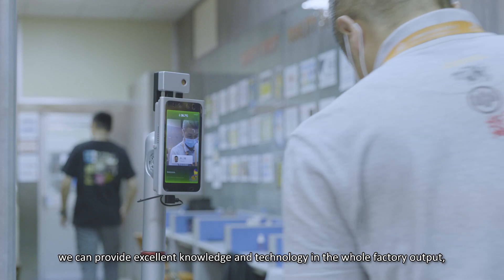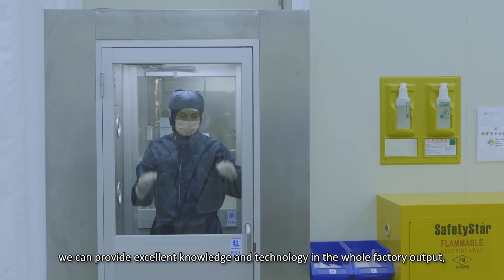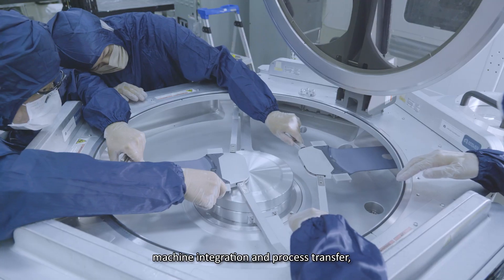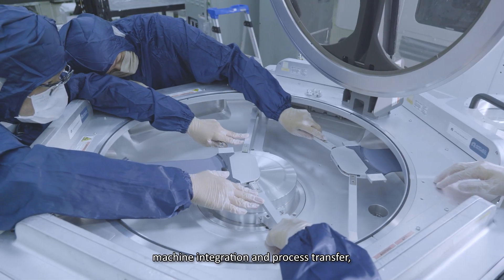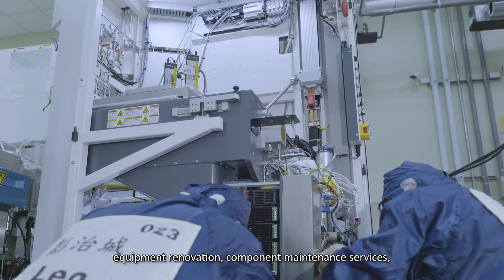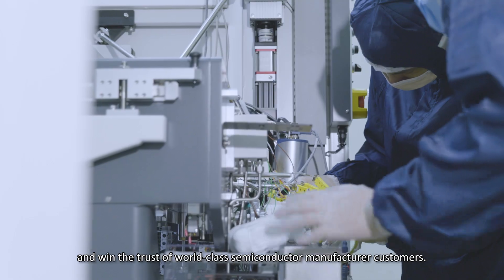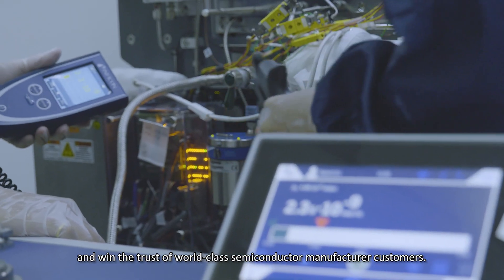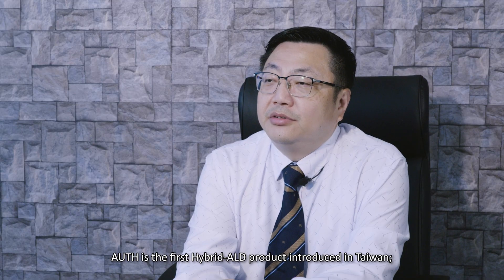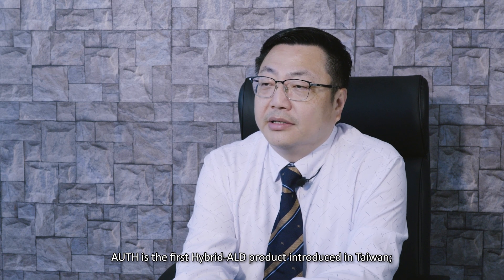AUTH offers expertise in whole factory output, machine integration and process transfer, equipment renovation, and component maintenance services, winning the trust of world-class semiconductor manufacturer customers. AUTH is the first to introduce the hybrid ALD product in Taiwan.